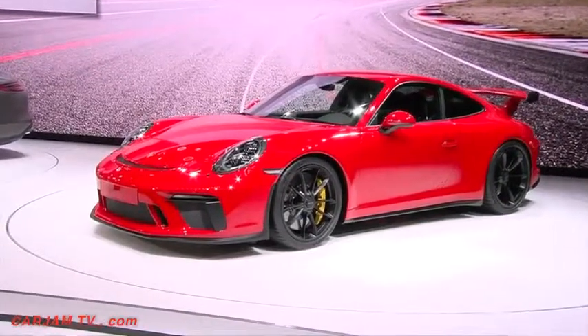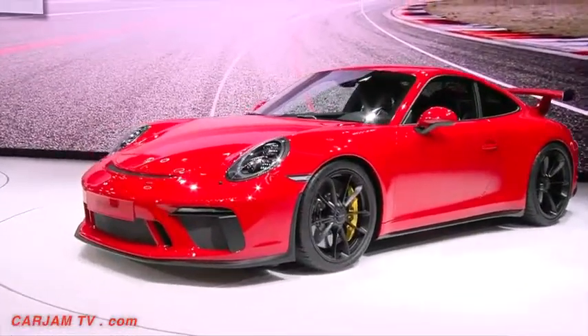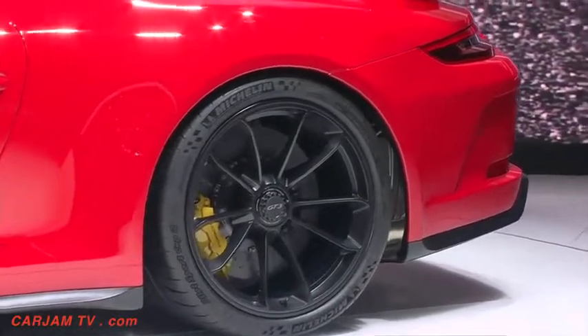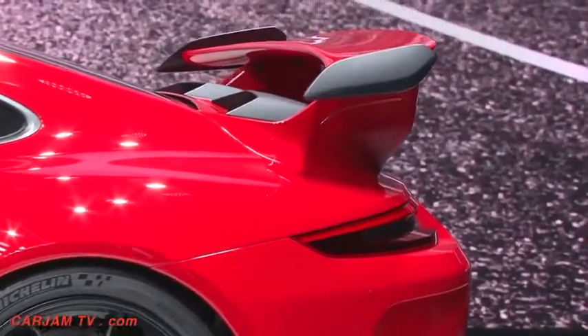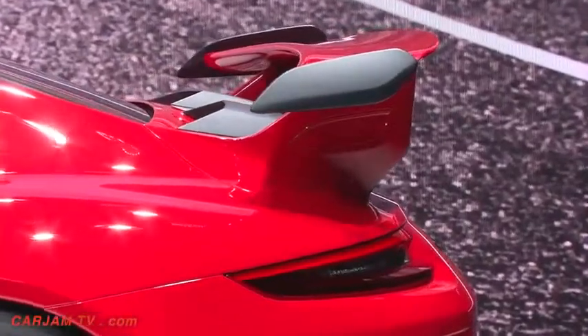The new GT3 uses intelligent lightweight construction, active rear axle steering, and an aero package led by the trademark carbon rear wing. So it handles like the cup car too.